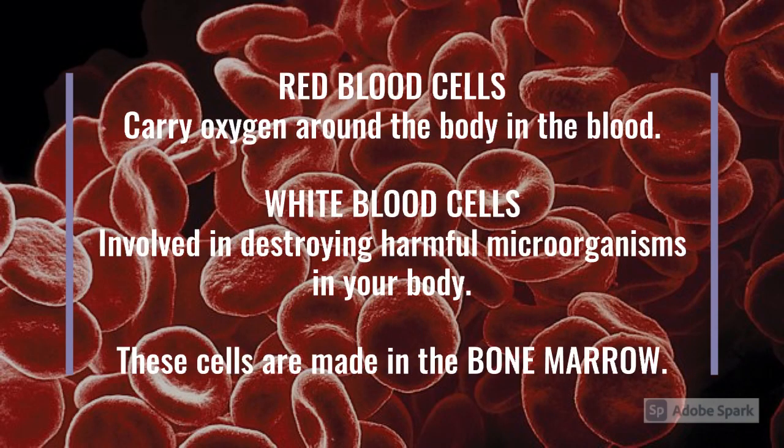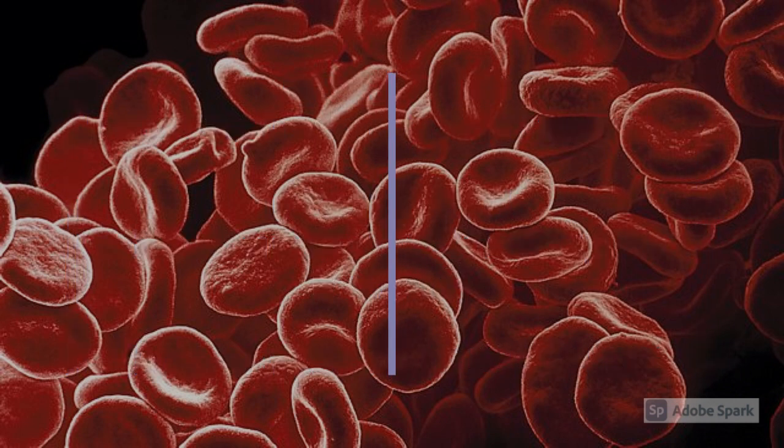There are different kinds of blood cells that are made in bones. These include red blood cells, which carry oxygen around the body in the blood, and white blood cells, which are involved in destroying harmful microorganisms in your body. These cells are made in the bone marrow, which is soft tissue inside our larger bones, protected by the hard part of the bone which surrounds it.